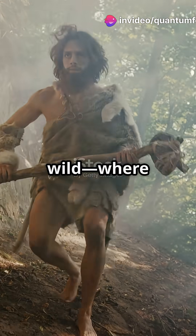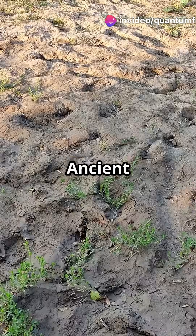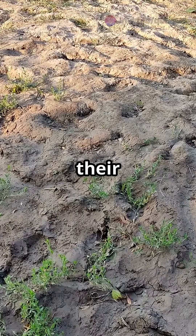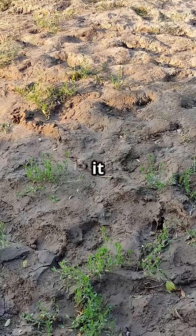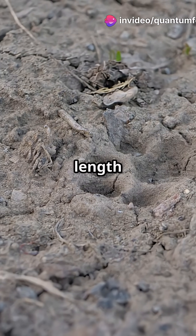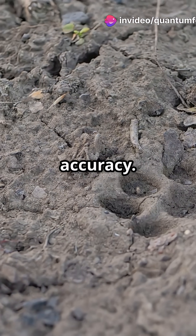Speed tracking has its roots in the wild, where early humans observed animal movement to survive. Ancient hunters would study footprints, noting their depth and spacing to estimate how fast prey was moving and how recently it passed. By measuring stride length and the impact left in the ground, they could judge speed and direction with surprising accuracy.